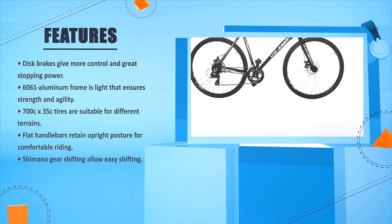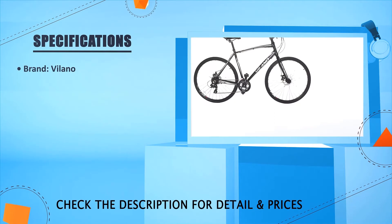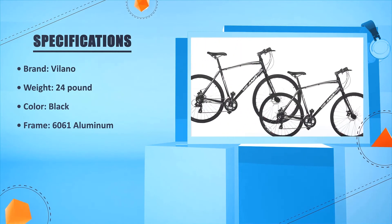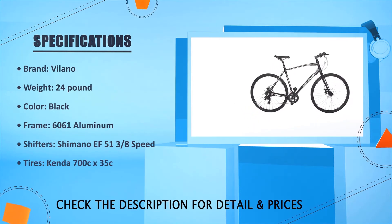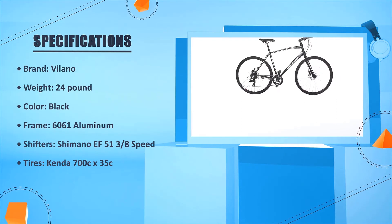Brand: Vialano. Weight: 24 pounds. Color: black. Frame: 6061 aluminum. Shifters: Shimano EF51, 3x8 speed. Tires: Kenda 700c x 35c.